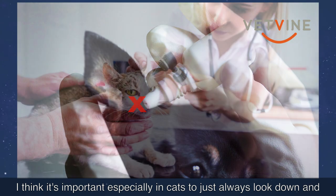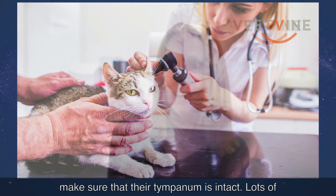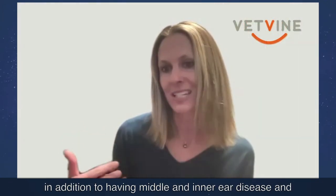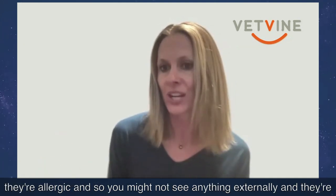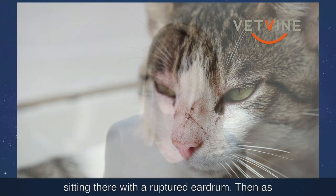It's especially important in cats to always look down and make sure the tympanum is intact. Dogs are more likely to have chronic external ear disease alongside middle and internal ear disease, so there's usually some indication. Whereas cats very commonly are allergic and you might not see anything externally — yet they're sitting there with a ruptured eardrum.